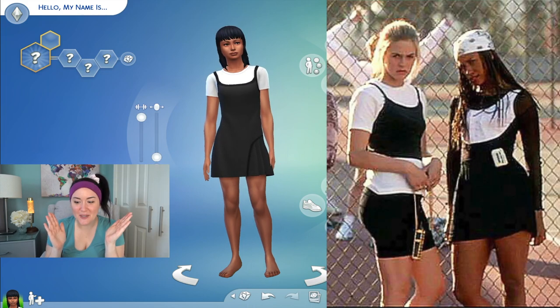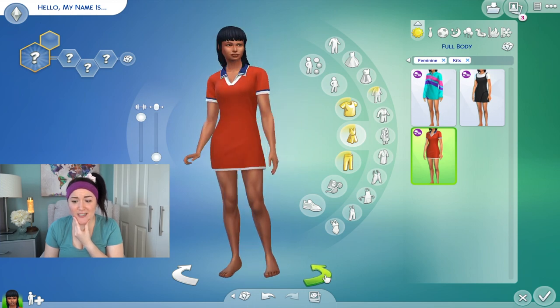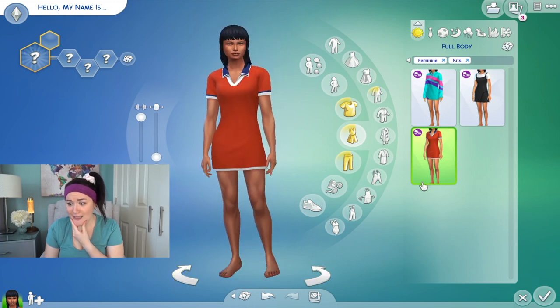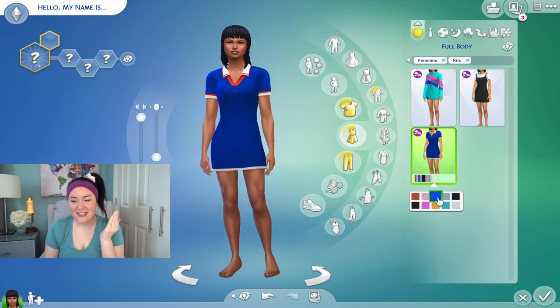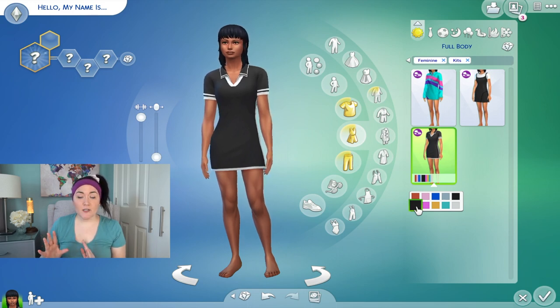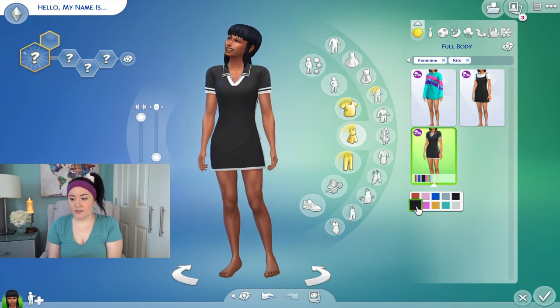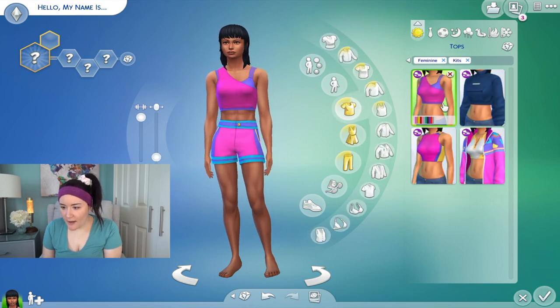This doesn't even seem like workout wear — she looks like she's in the movie Clueless right now! Then we have a polo dress giving major Tommy Hilfiger vibes. Some other fun colorways — one looks like a flight attendant's outfit. I really like that all of these have both funky colors and neutral swatches, so you can use them in a lot of different cases.